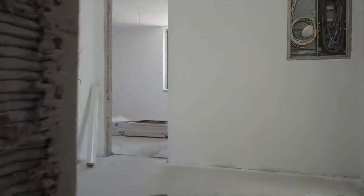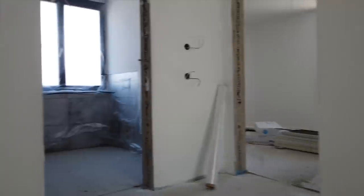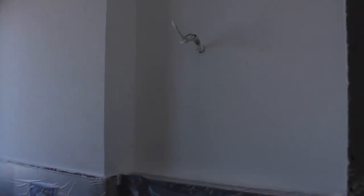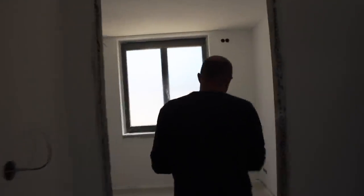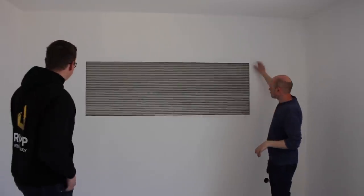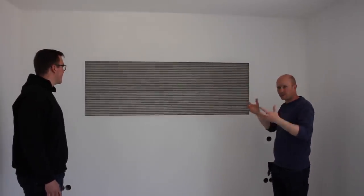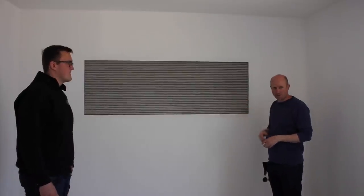This is where we entered the apartment, then we come to the bathroom over here which is mostly done — all the tiles are placed, all the water installations are done, we're just missing the shower. Here to the left side is the bedroom of this two-room apartment. We left one of the three printed walls exposed and put a little bit of a frame around that exposed wall to highlight it as an eye-catcher feature in the building.